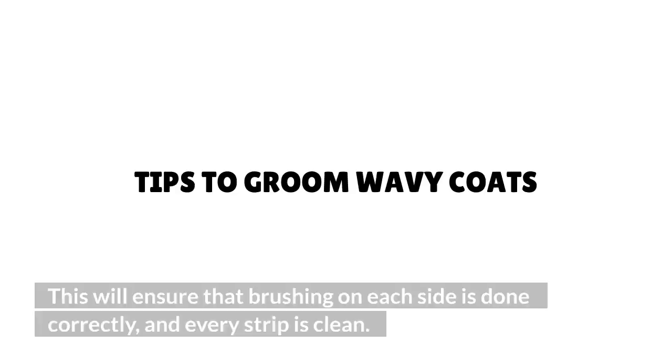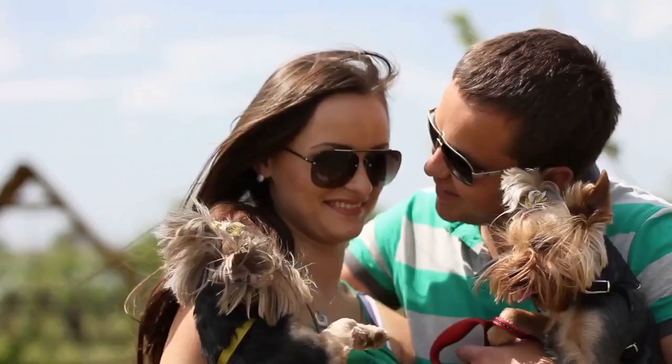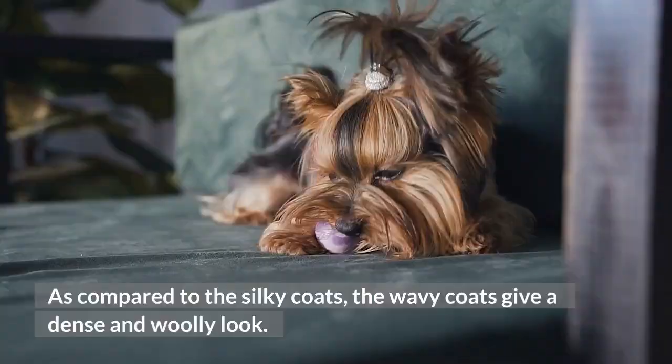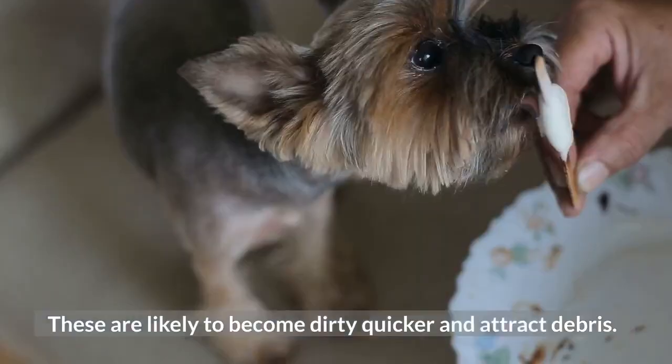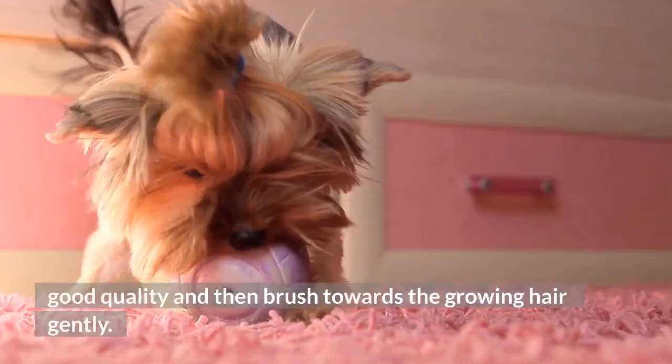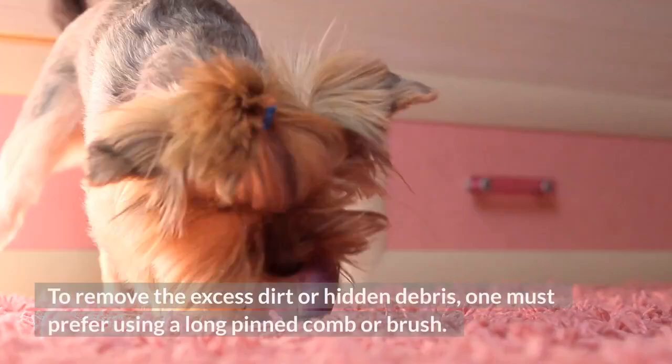Tips to Groom Wavy Coats. As compared to the silky coats, the wavy coats give a dense and woolly look. These are likely to become dirty quicker and attract debris. To brush these coats, one needs to have a small brush of good quality and then brush towards the growing hair gently. To remove the excess dirt or hidden debris, one must prefer using a long pinned comb or brush.